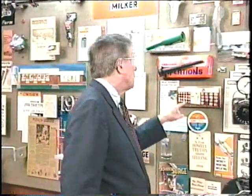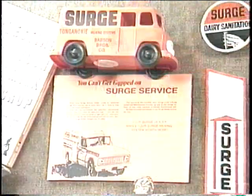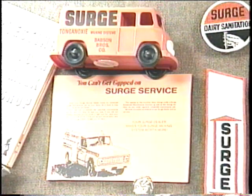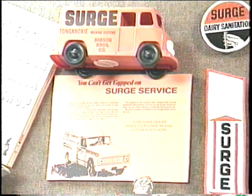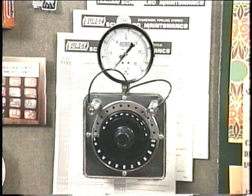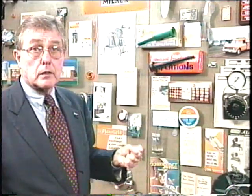We came up with the slogan: 'Surge sanitation stands for a lot more than clean.' And what that really means is having a trained man going on that farm, and at the same time he was dropping off detergents, he was able to check over the equipment, and if there was something not working quite right, he could fix it to make sure that it was operating at the peak efficiency necessary to produce a quality product — milk.